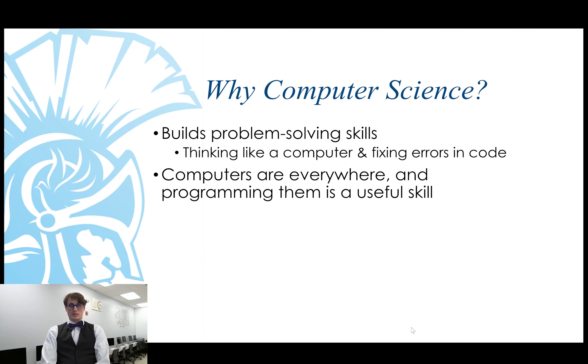Now you might be wondering: why should my students study computer science? Well, computer science helps build a very diverse skill set. It helps students understand how to break a problem down into smaller parts, solve those smaller problems, and then build those smaller solutions into one overarching solution. It helps students learn to think more logically, more sequentially — thinking like a computer. And even just fixing errors in code is a fantastic way to build both patience and a great eye for detail.